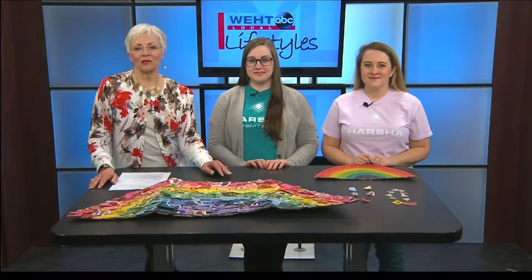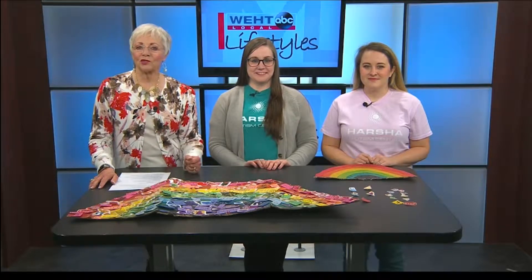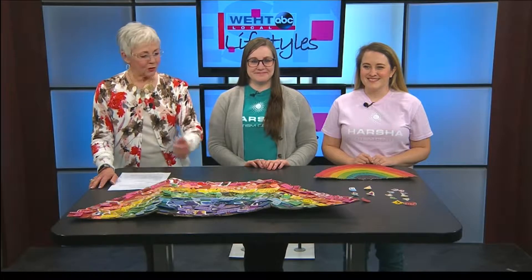So much has been discovered about the spectrum of autism, but there's so much more to learn. Kate Ledbetter is a registered behavior tech of Harsha Autism Center, and she is here with office manager Emily Thomas to show us the project.